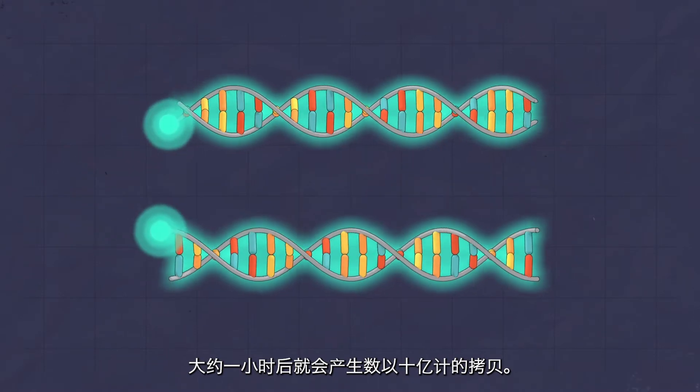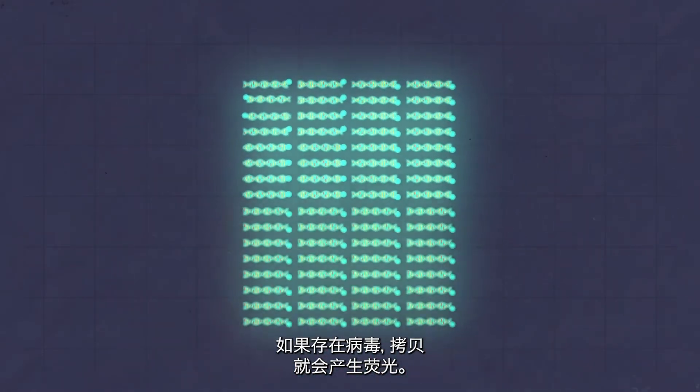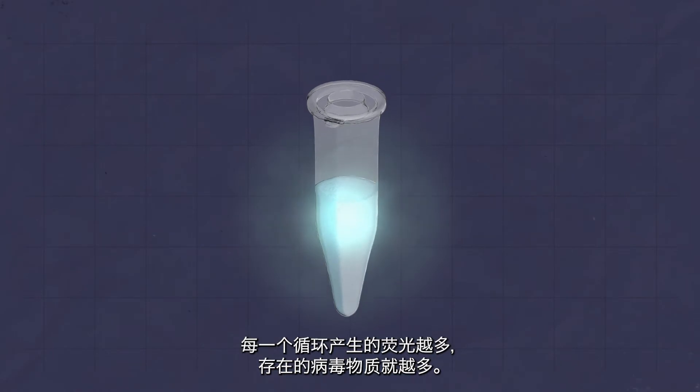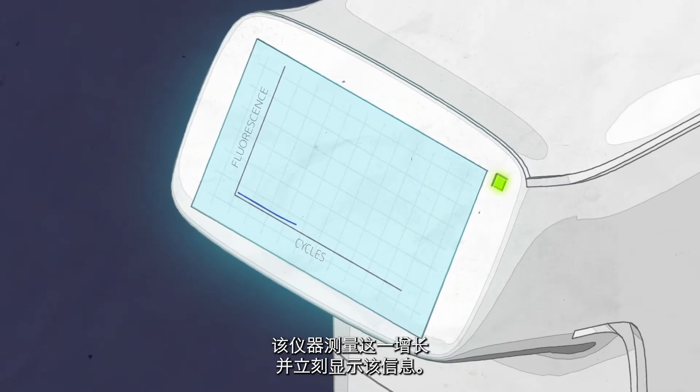In about an hour, billions of copies are made. If the virus is present, the copies will generate fluorescence. The more fluorescence in each cycle, the more viral material is present. The machine measures this increase and displays the information immediately.